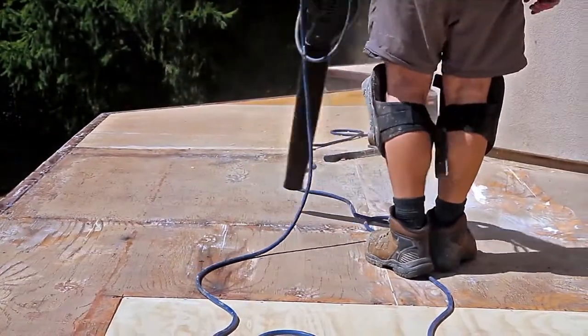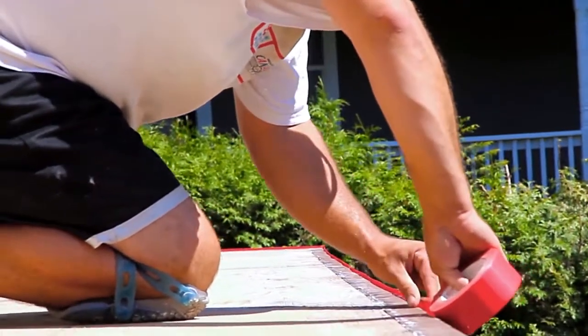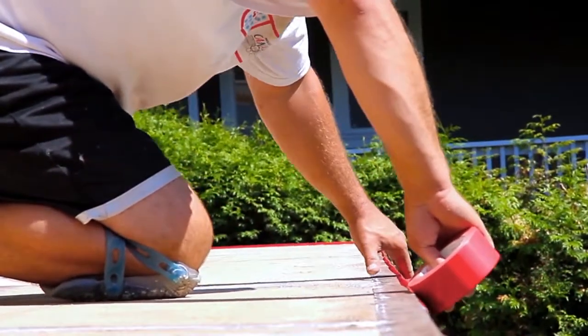Flexstone is a virtually indestructible deck membrane strong enough to withstand harsh Canadian winters, heavy foot traffic, and vehicle traffic.